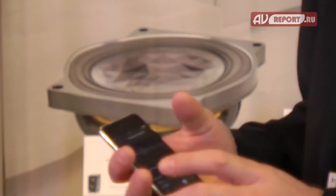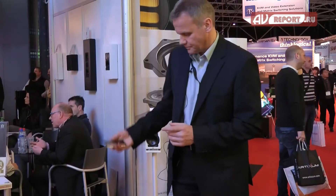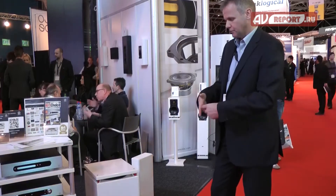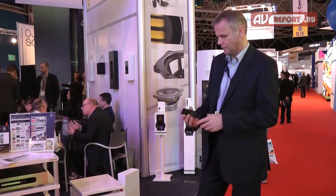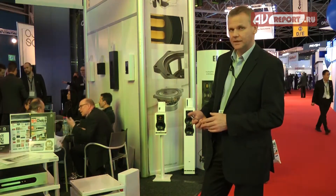And last but not least, we have some special ideas for room EQ. You can make a measurement — put the iPhone or smartphone directly in front of the speaker, make the measurement, and then go to your listening position. The app will control the difference and equalize it. That's the newest idea for controlling the subwoofer via the app.